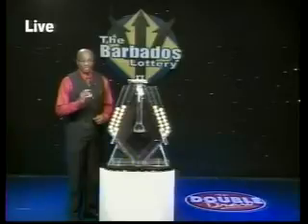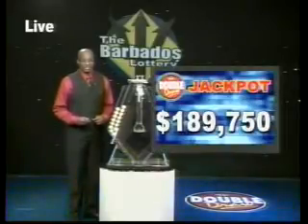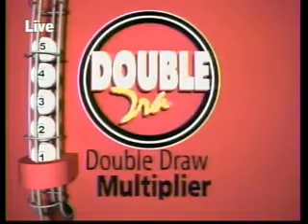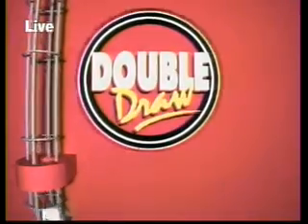Now when you choose the multiplier option, you have the chance of increasing your winnings up to five times the amount, except on the Double Draw Mat 7 rolling jackpot — it's now $189,750 and goes up by $1,000 daily. Now let's see what the multiplier will be. The balls 1 through 5 are released from the staging tube into the mixing chamber. And this afternoon, multiply by 1.